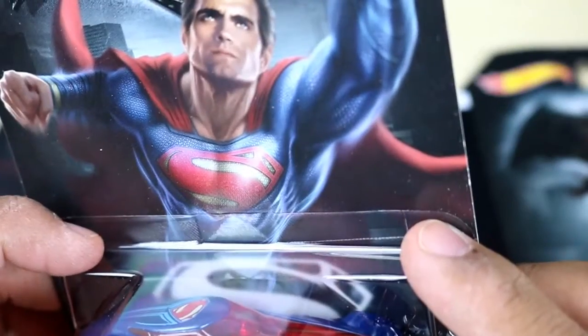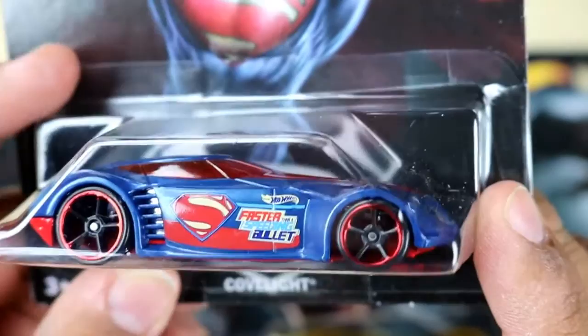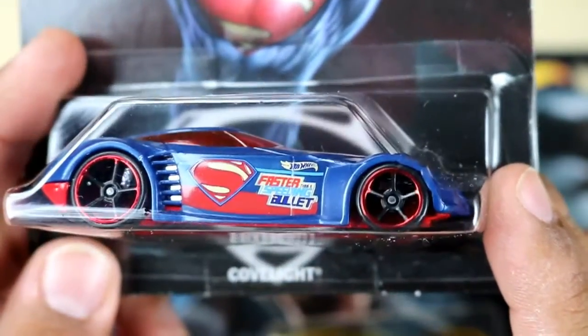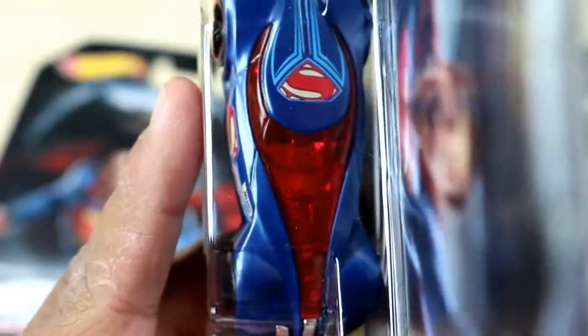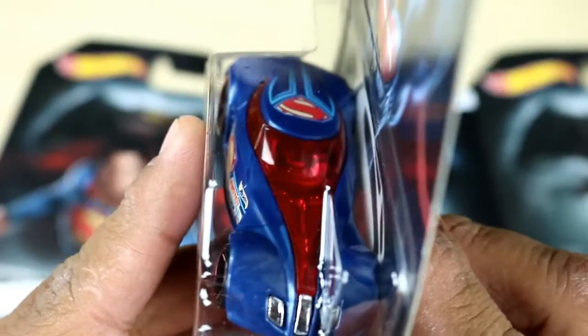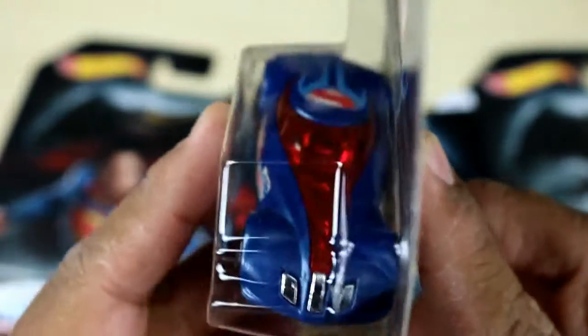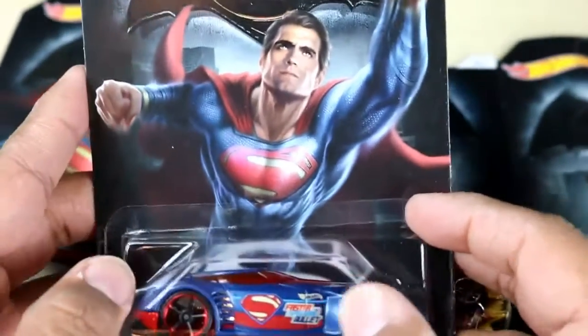Here's number four — this one has Superman and it says 'Faster than a speeding bullet.' This is a Cop Coupe. I like this — it looks really streamlined, like Superman's outfit. The blue matches pretty well, it's got a highlight right there in the front and the Superman logo on top. What do you guys think about this one, Superman fans?